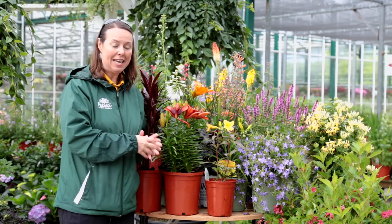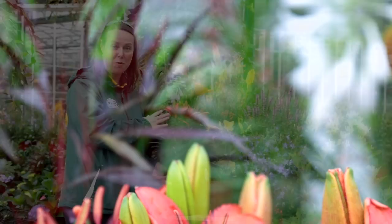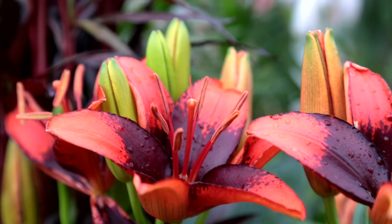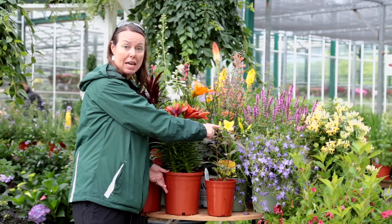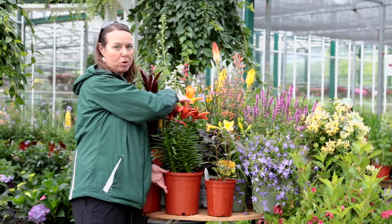Right behind me is one of the most beautiful lilies. This is called Ink, and this lily is that bright orange with a dark purpley center — fantastic for the hummingbirds. They really do enjoy the lily family. It could be an oriental lily like this, it could also be a daylily. It can be your repeat bloomers like Happy Returns, or a beautiful productive orange like Primal Scream. So any of those lilies, really look out for that.